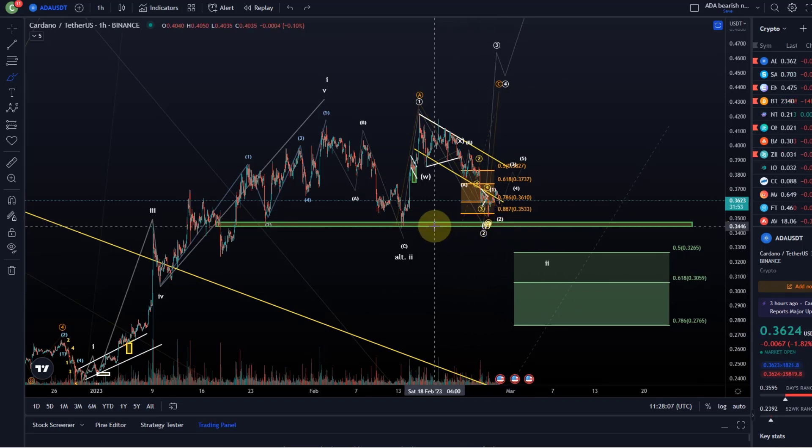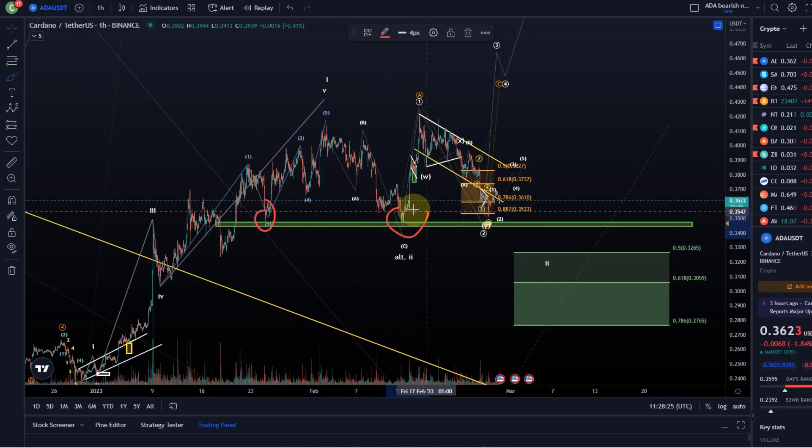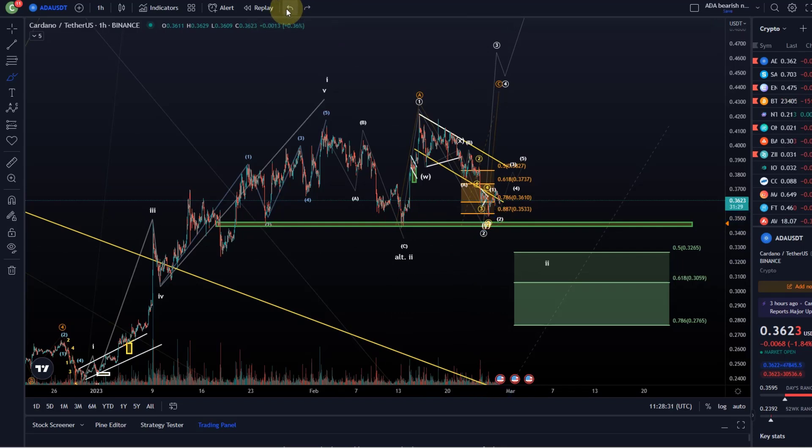Anybody trading this on the long side should be aware of still increased downside risk. It came down too low, and at least I wouldn't trade it aggressively. It's just hovering above support — and this is also a support area. The green one is actually the 38.2% FIP level at 34.7 cents of the larger cycle, so it's quite a substantial one, and we found support here twice.